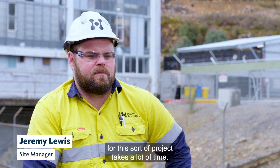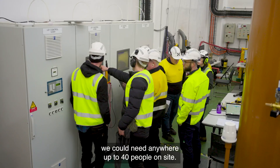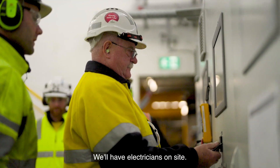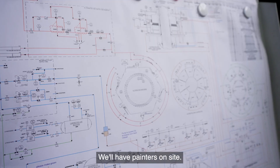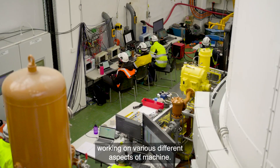Planning the resources and logistics for this sort of project takes a lot of time. Depending on which area of the project we're in, we could need anywhere up to 40 people on site. During the refurbishment period we can have machinists on site, electricians on site, painters on site, and tradesmen working on various different aspects of the machine.